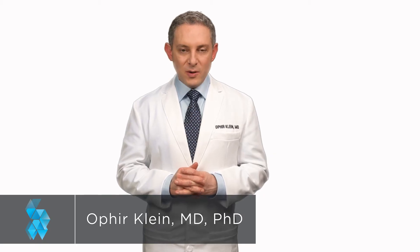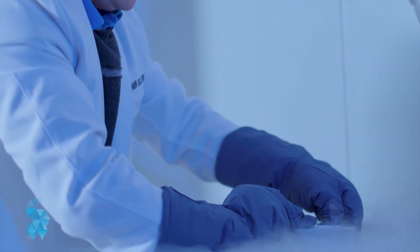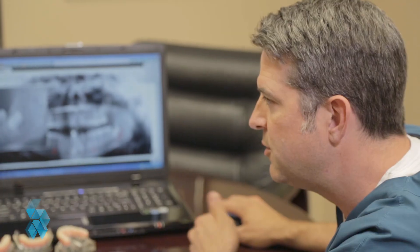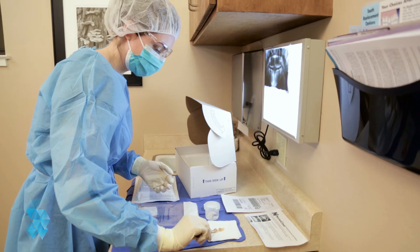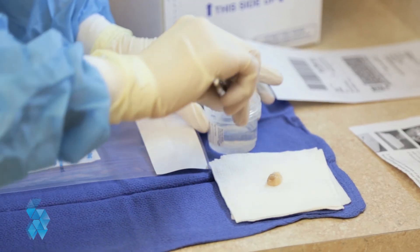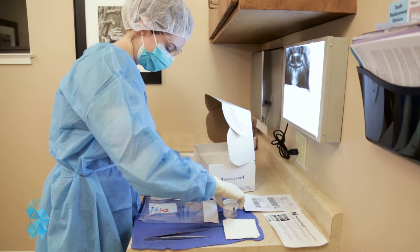The promise for stem cell treatments in the U.S. continues to grow as research expands and more potential treatments are discovered. Dental pulp stem cells present an attractive option for patients who are interested in investing in their medical future. Unlike cord blood stem cells, there is a wider window for you to take advantage of banking your dental stem cells. You can harvest them at the time of a tooth extraction.